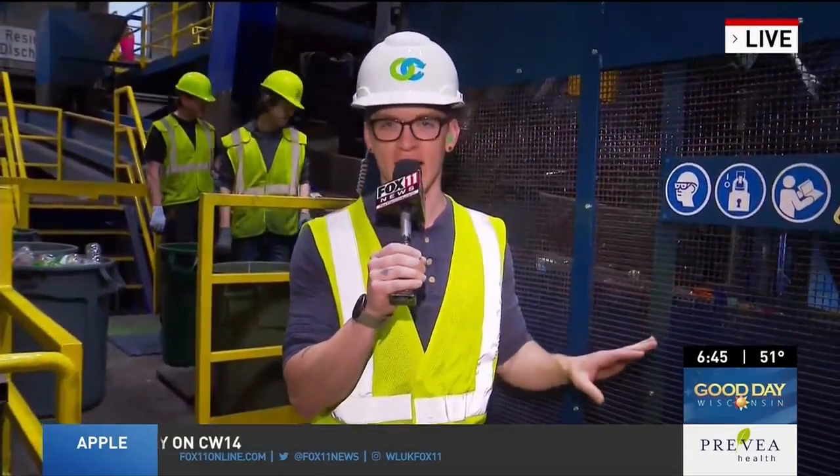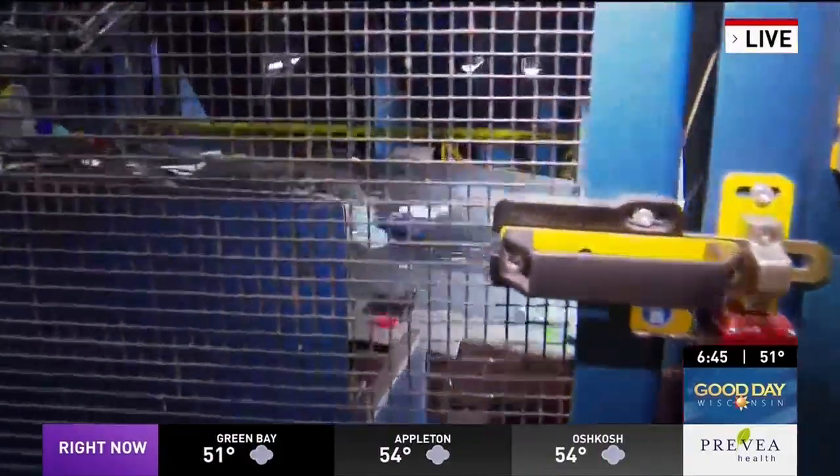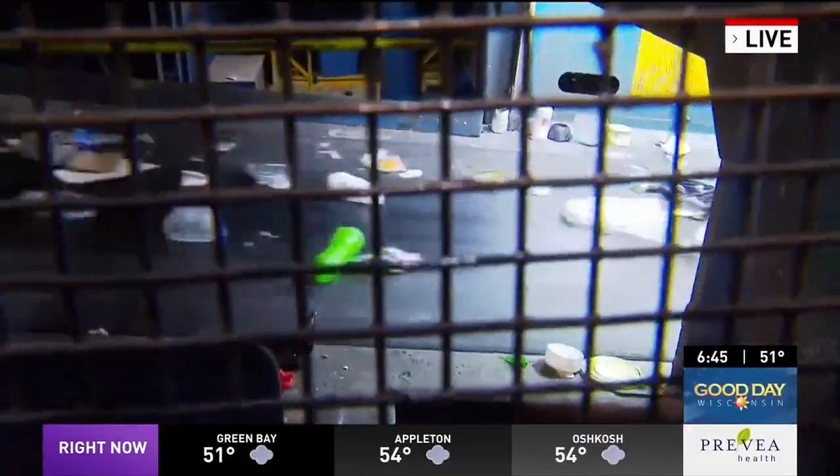I'm standing in front of our robot that is on our last chance line. All the material you see flowing through here has made it through all of our hand sorters and all the rest of the equipment. This robot is designed to pick out three separate commodities.